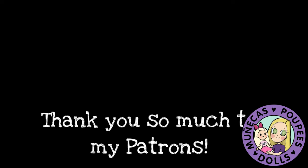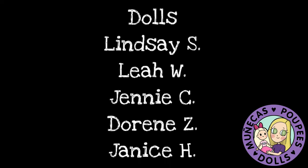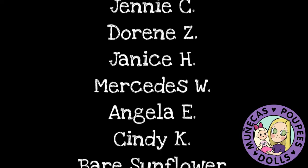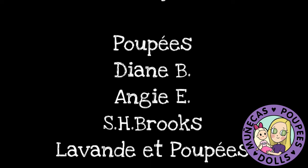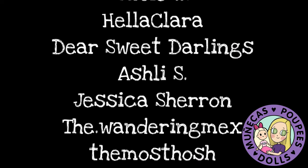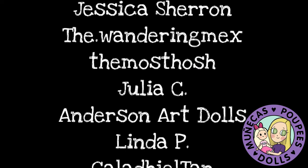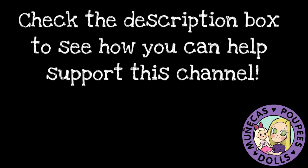I want to say a huge thank you to my Patreon supporters: Lindsay S., Leah W., Jenny C., Doreen Z., Janice H., Mercedes W., Angela E., Cindy K., Bear Sunflower, Diane B., and Kelly L. Your support means so much to me and helps me continue bringing you great dolly content. To find out how you can help support this channel, check the link in the description. Thank you!